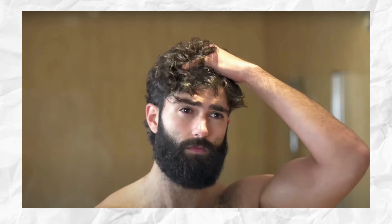Growing a thick, full beard is a goal for many men, but it requires patience, proper grooming, and sometimes additional help. This guide will cover various techniques and tips to maximize your beard growth potential.